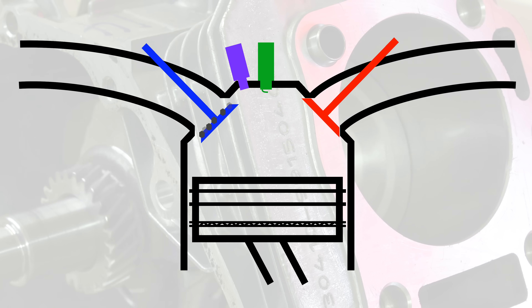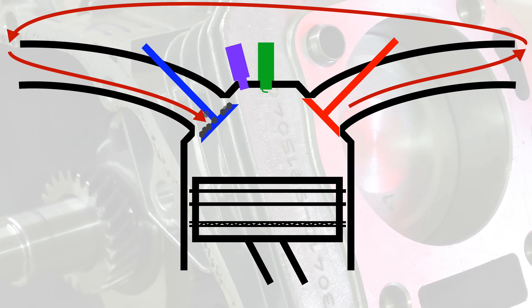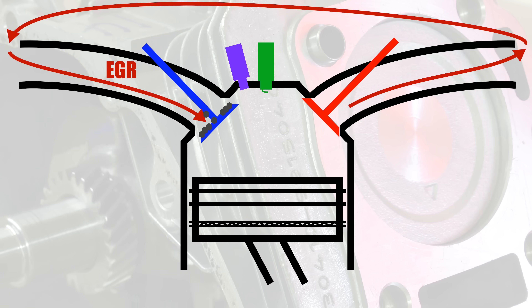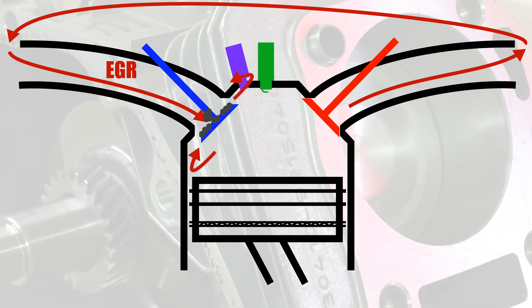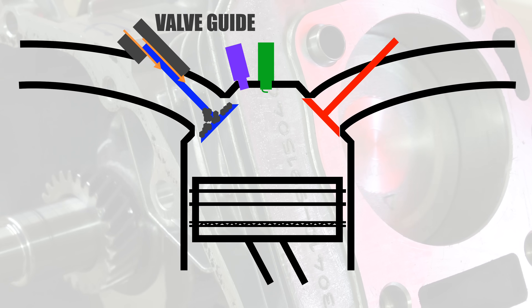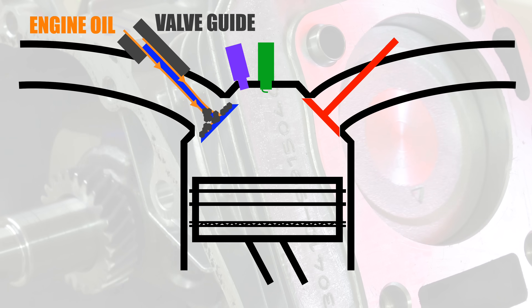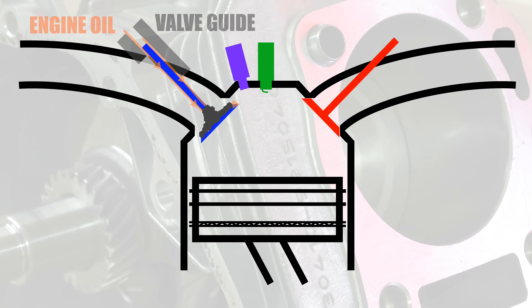You can also have exhaust gases routed back to the intake valves through an exhaust gas recirculation system, typically used for emission purposes, which carry combustion contaminants. Remaining exhaust gases can also contact the intake valve from inside the combustion chamber when the intake valve opens. Finally, engine oil can leak down the valve guides and contact the intake valves, especially as oil viscosities continue to become thinner for efficiency purposes.